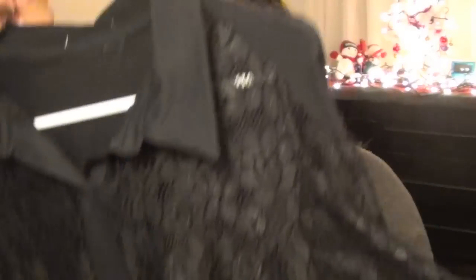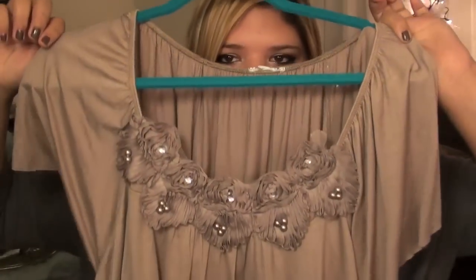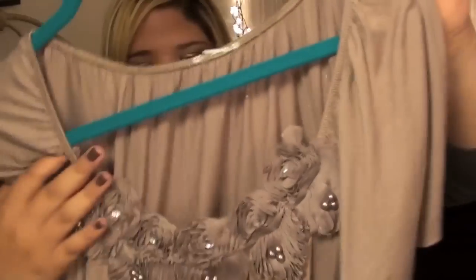Next I went to Ross. The first thing I got is a lace button-down top — the back is solid black, the front and sleeves are all lace. I thought it was pretty unique; I don't usually see anything similar. That was $19.99. The second thing is a top in a dark nude color with layers and really pretty floral detailing on the front, around $15.